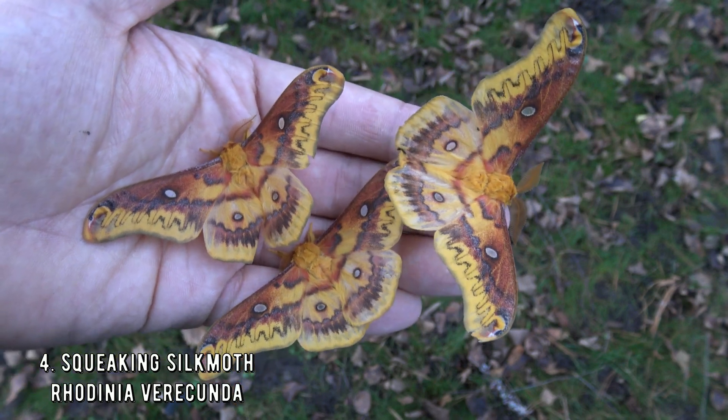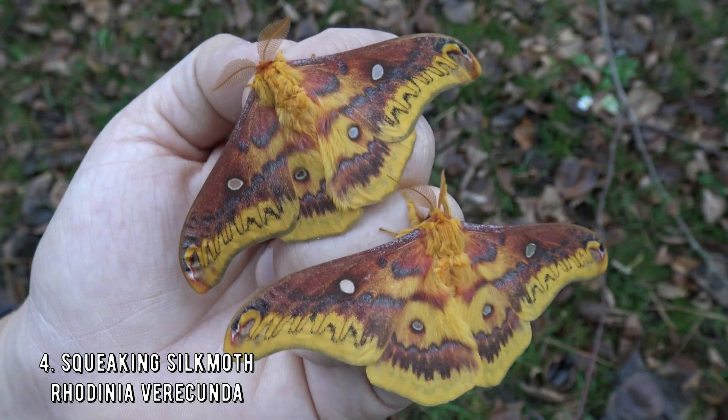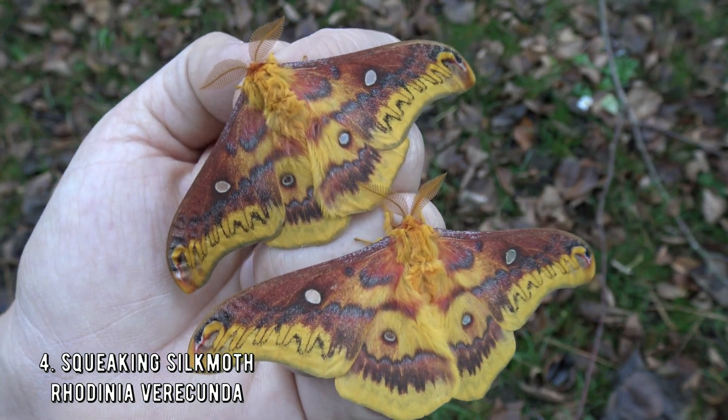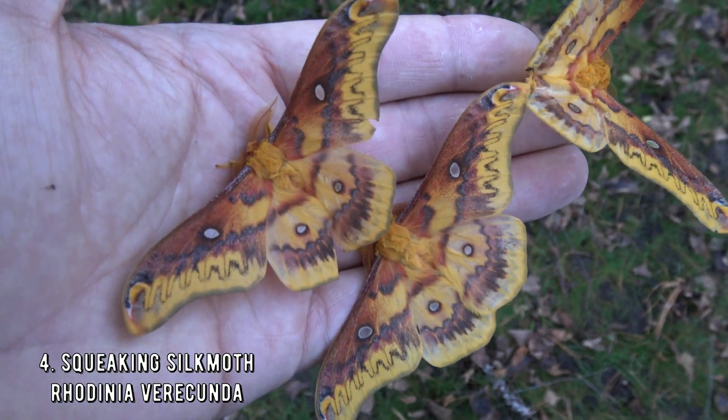Why it is special should be self-explanatory — it's predatory. How many species can squeak like that? But the moth it transforms into is also underrated. It looks like a dead leaf. It's the squeaking silk moth.